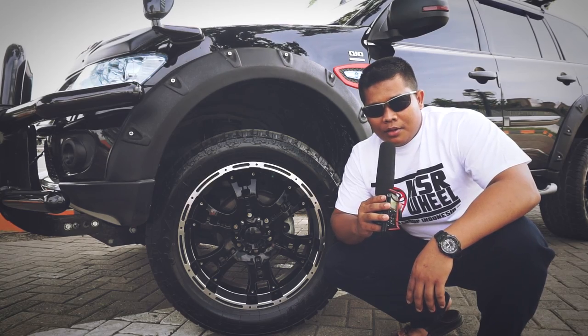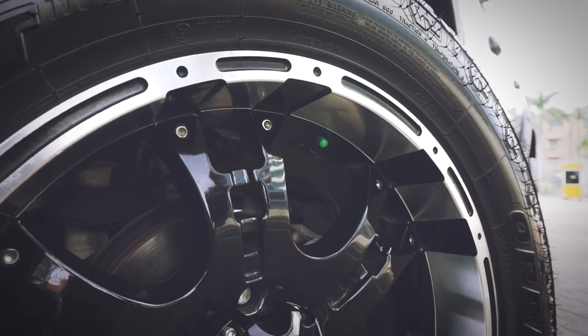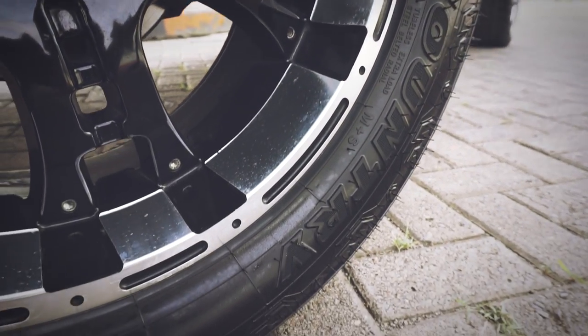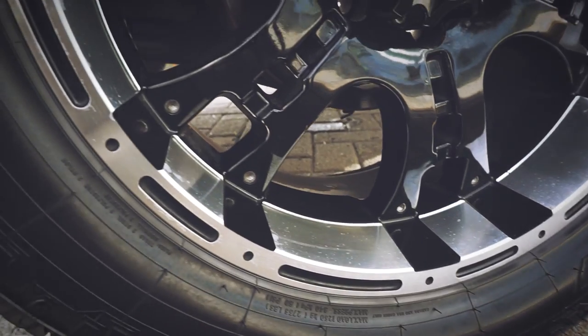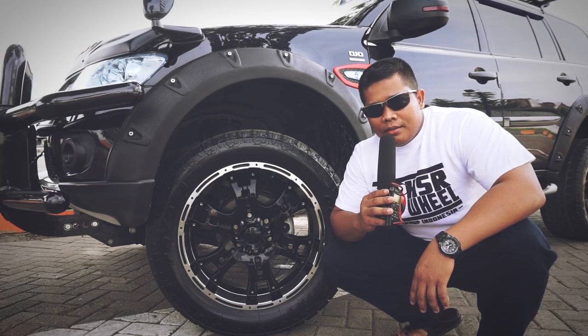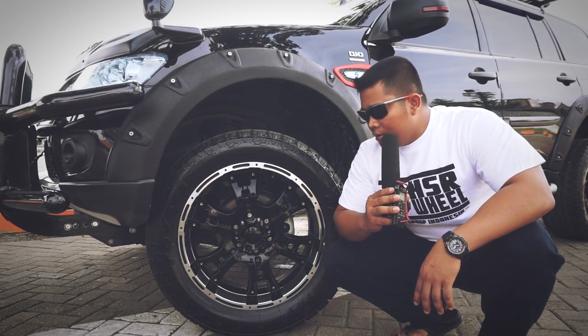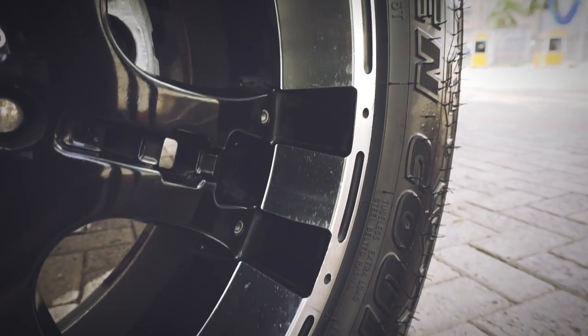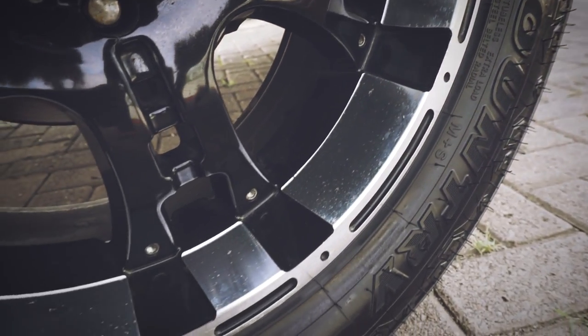Saya menggunakan pelek HSR Wheel tipe Twist Ring 20 dengan lebar 9, offset 0, PCD 6x139. Dan ban menggunakan Toyo Open Country 285/50 Ring 20 AT.